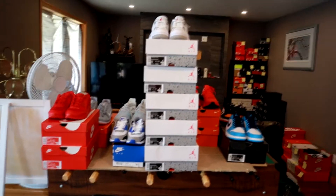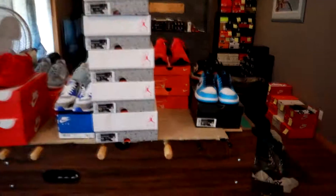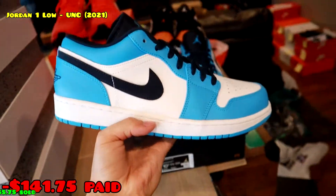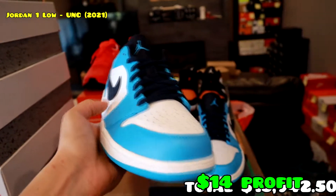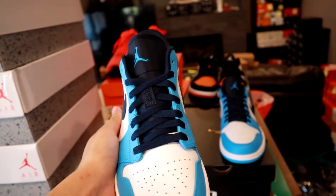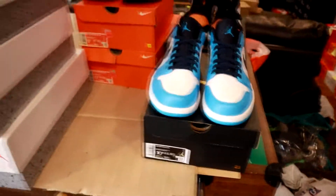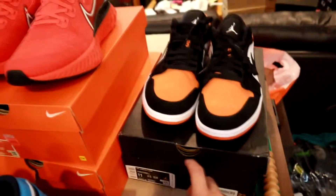We got quite a few things — you can see right in the middle we got a lot of Jordan 4s. First, we have these Jordan 1 UNC Lows — such a nice colorway, size ten and a half. I'm debating buying a few more and holding them. I wouldn't be surprised if these are a really really good hold — so if you're out there and want a hold, definitely hold on to some of these.